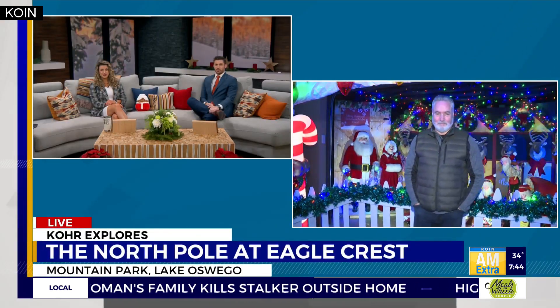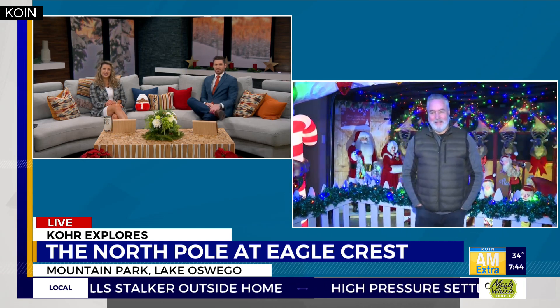The North Pole at Eagle Crest features elves making toys, reindeer in their stalls, and some pretty hot cocoa. Cor Harlan, one of Santa's helpers, joining us live to explore the magical holiday display in Lake Oswego's Mountain Park neighborhood.